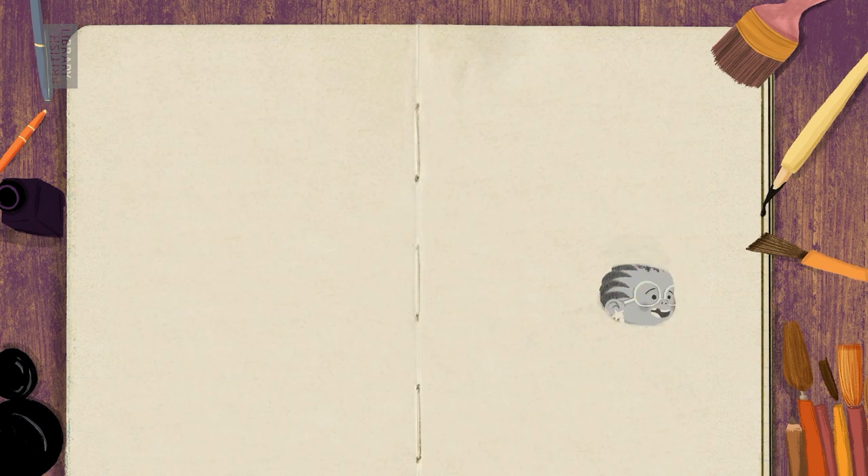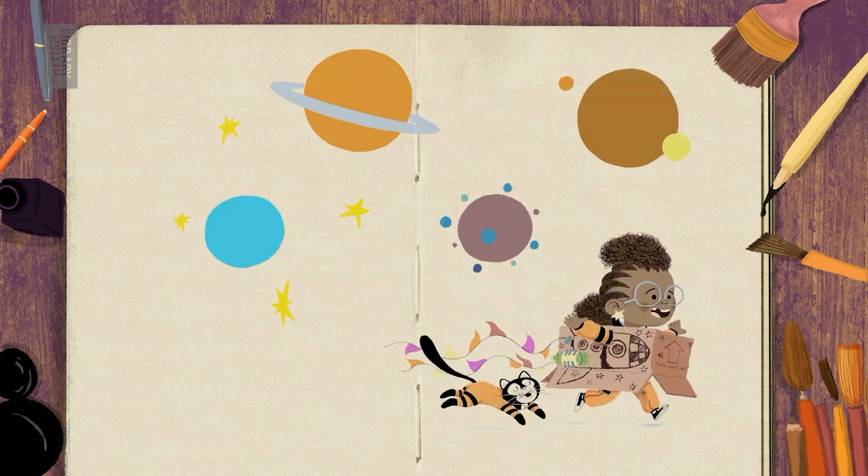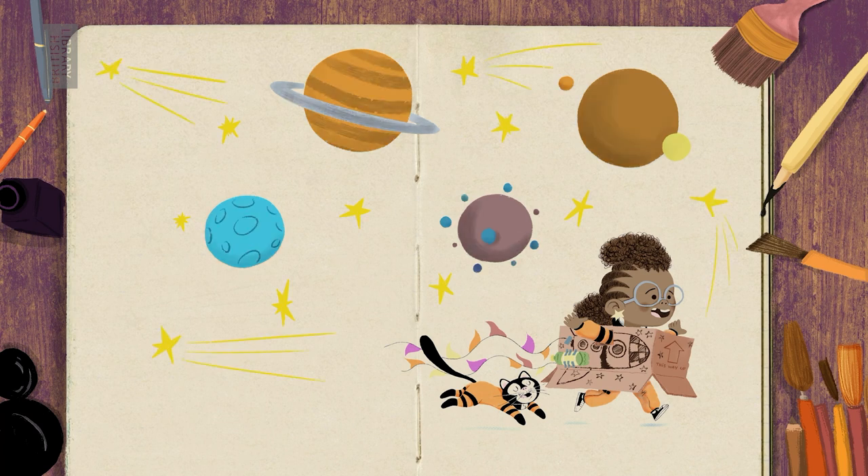In Look Up, Nathan Bryan dreamt up a young girl who's obsessed with stars, planets and meteors. It was Dapo Adeola's illustrations that brought her to life, giving us a powerful impression of her wild, sharp, unstoppable mind.